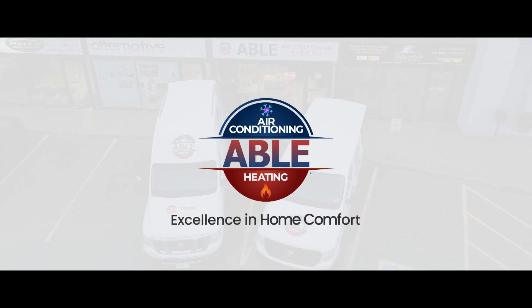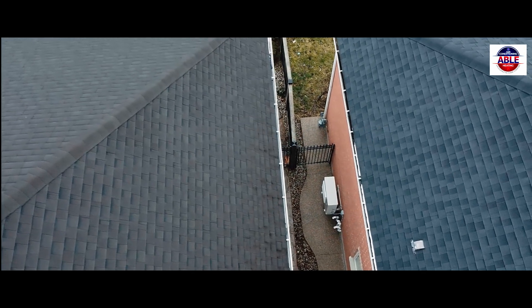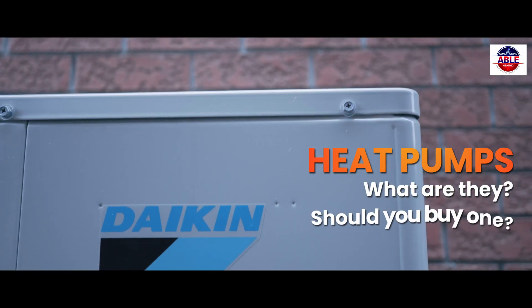AbleAir. Excellence in home comfort. Heat pumps — what are they, and should you buy one?